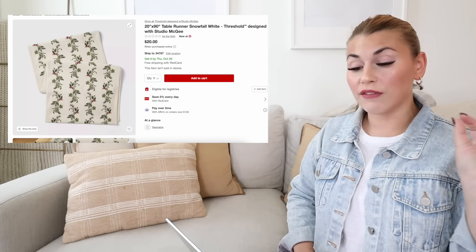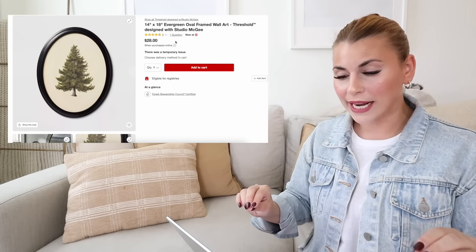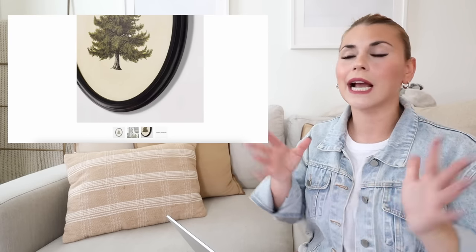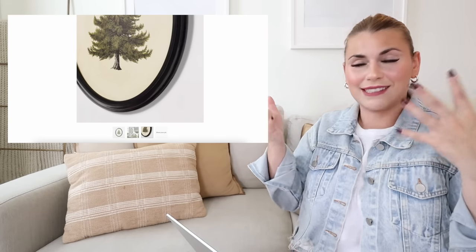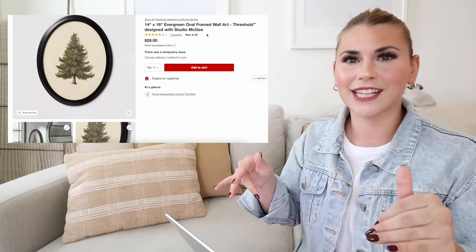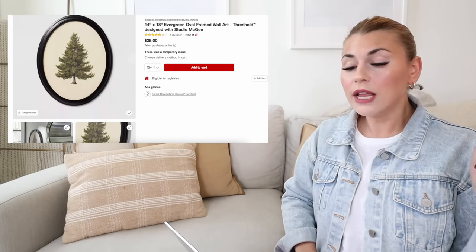I'm really excited about the wall art! The first piece is the evergreen oval framed wall art for $28 — I already bought it and it is absolutely amazing. I was shocked by how much I loved it when I saw it online and it's even better in person. If you see this and kind of like it, just get it — it's $28, has great early reviews, and I'm obsessed.